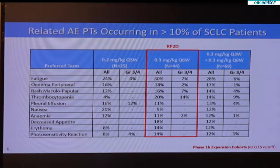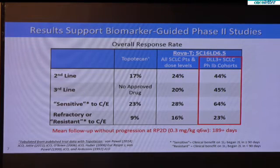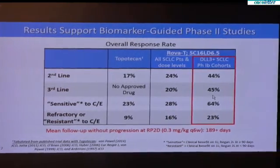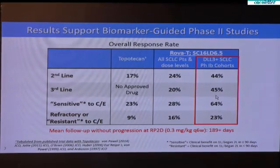Notably, the two arms that we used had comparable adverse events. While it's notable that all patients with small cell lung cancer treated at the various dose levels had a response — these patients were unselected — the responses were higher and more durable in patients who had DLL3 positivity in their tumors, and this occurred whether the patients were treated in second line or third line, and whether they had sensitive or refractory disease.